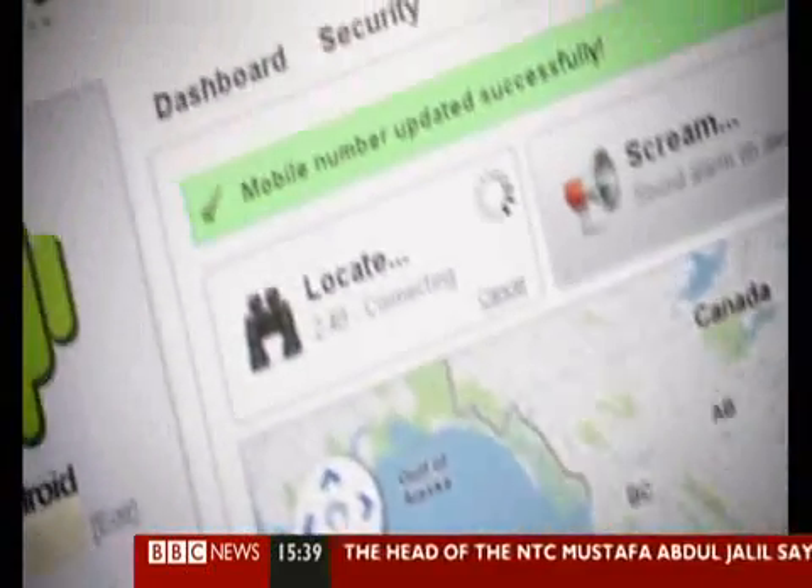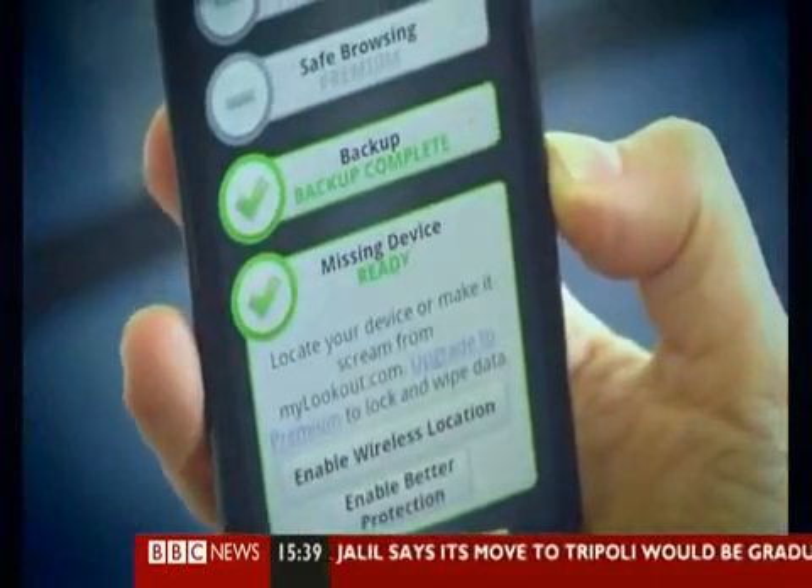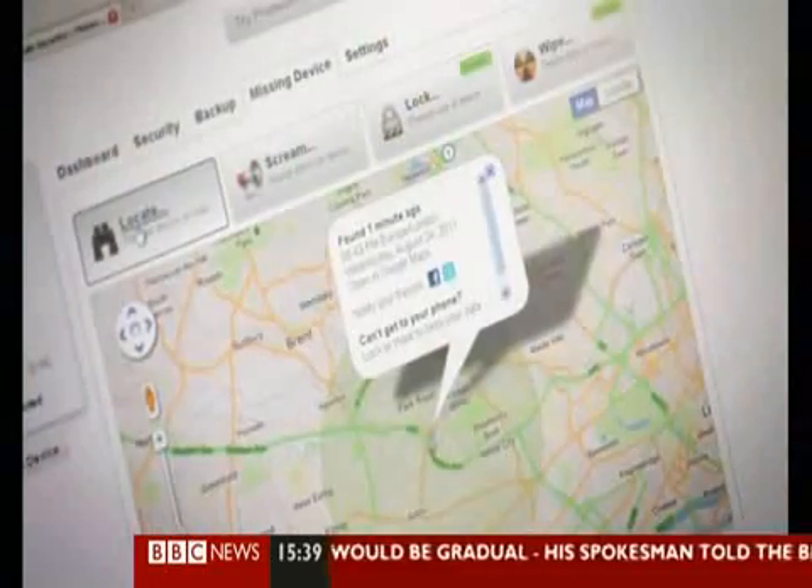Locate Me is another free bit of software which supports Android and BlackBerry phones. If a phone is lost or stolen, its owner can log into the Locate Me website, where the handset can be located on a map. The user can also make the device's screen flash and emit an alarm.